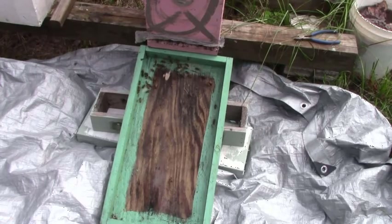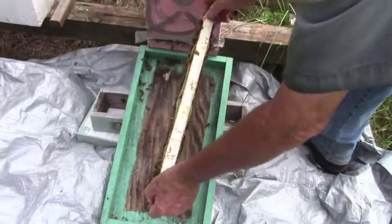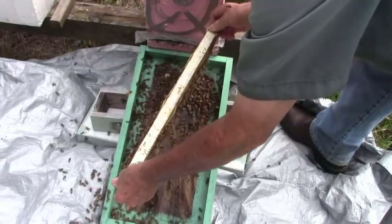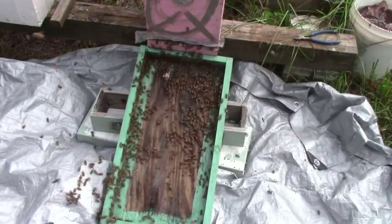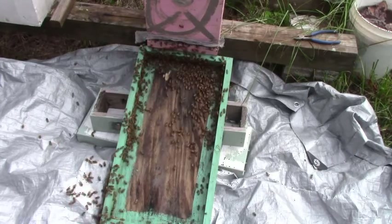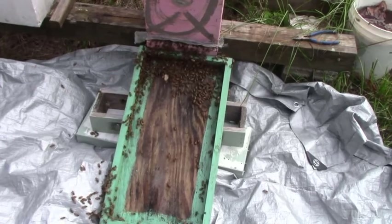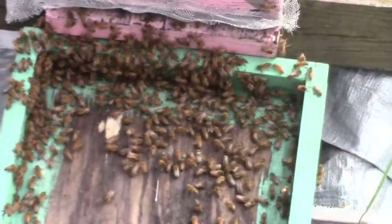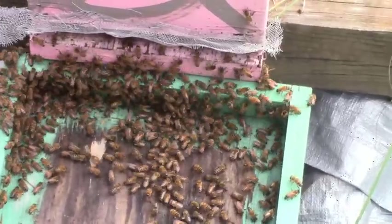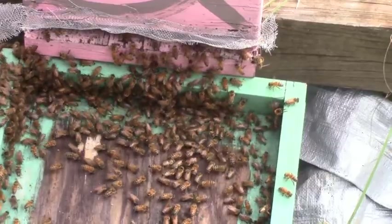This frame here that I've got has some brood on it — nurse bees. So this hive should accept them real easy. What we do is just shake them on it. I can see them crawling up there, walking in there just as fast as they can. These are little bees that can't fly, so they'll go in there and cause no problem — they'll just help with what needs to be done.